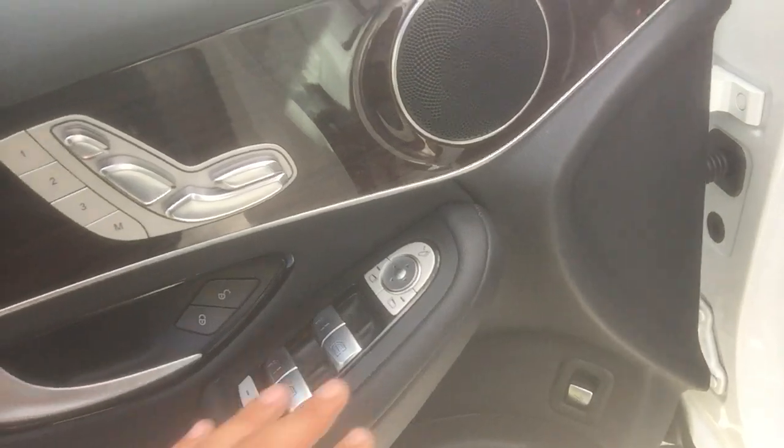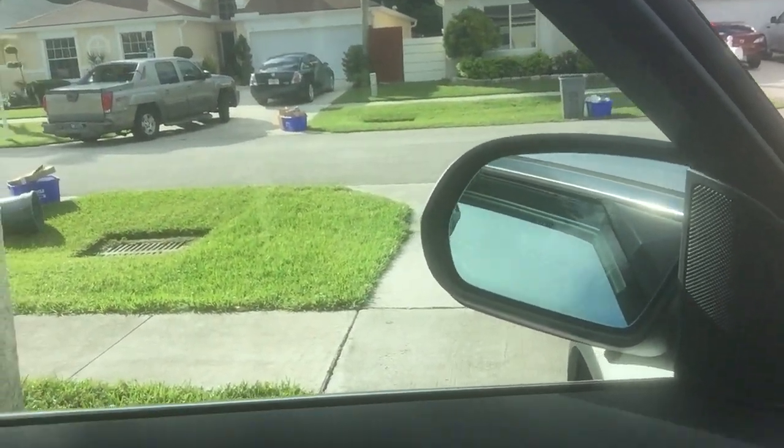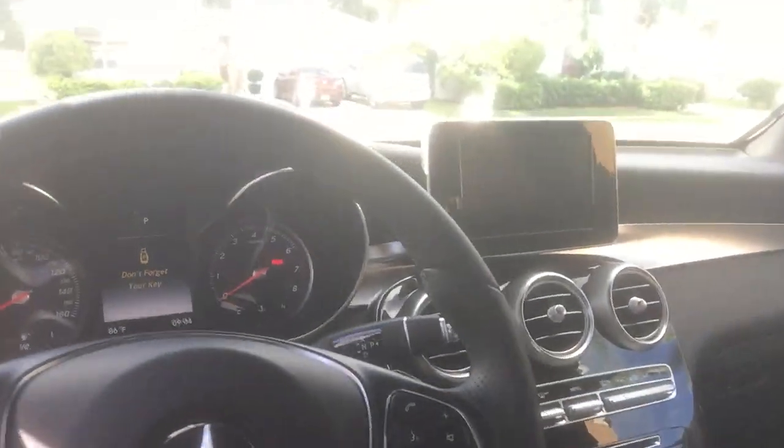All the controls for the leather seats are here. You have all your door switches and a nice door panel. Again, leather on the armrest. A very big thing of mine is a good quality armrest, being that it's one of the few things you touch in a car.